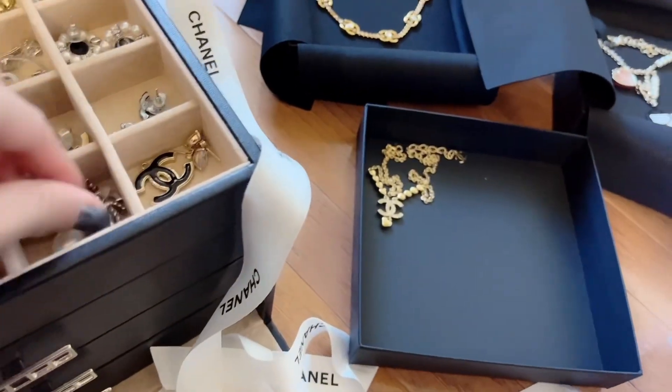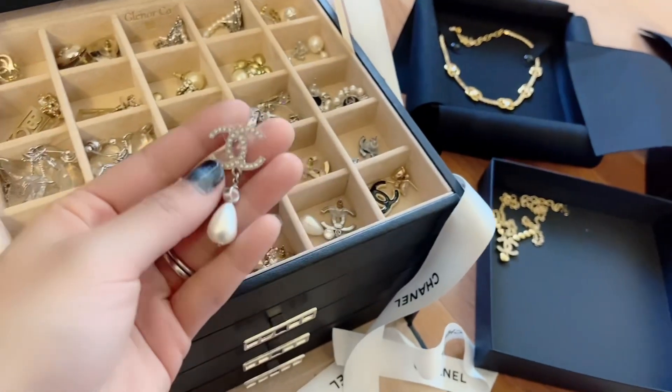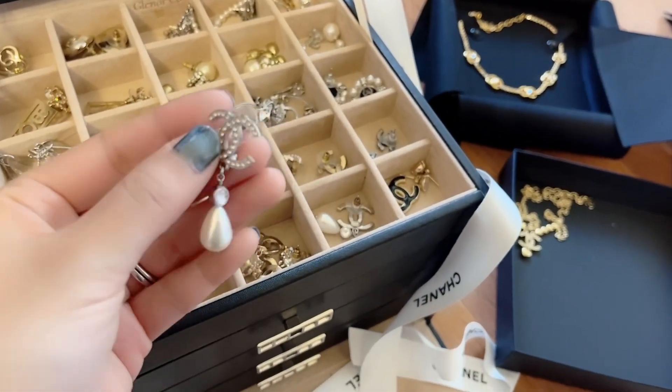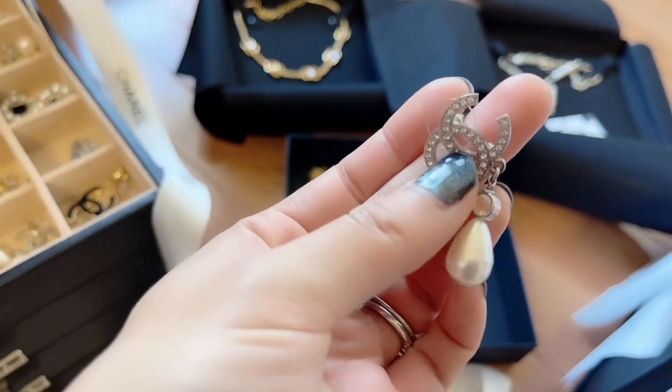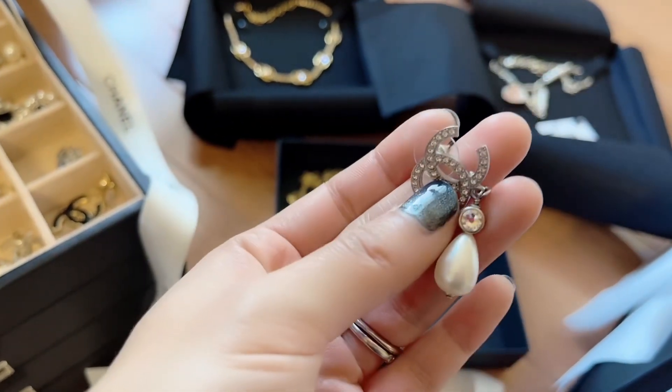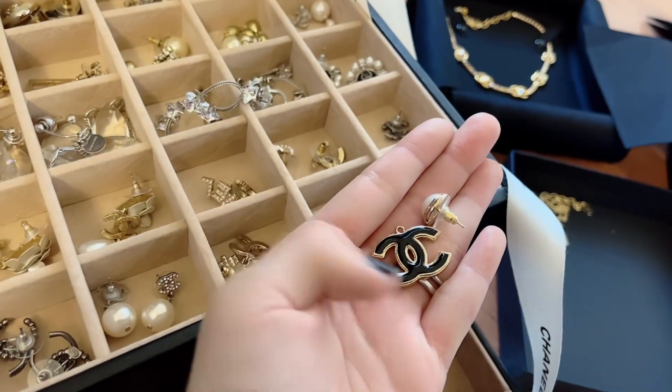I really like these — I didn't think I would love them so much, but after I got them I've worn them a lot. These are pearl CC earrings. When you turn them they have two sides — a crystal on each side — and a pearl on the bottom.